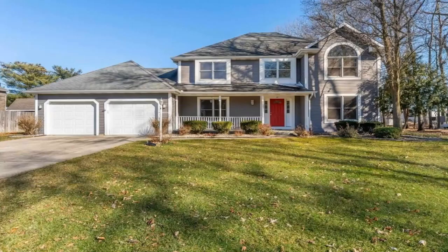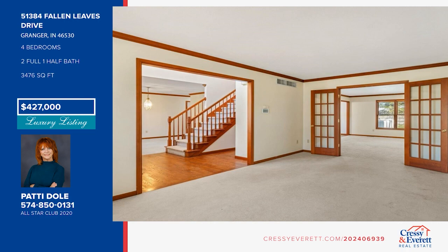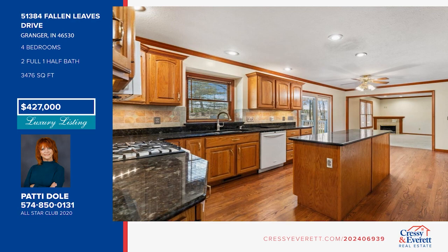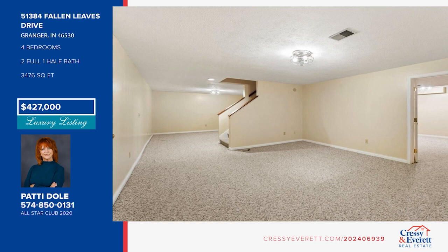Come see this beautiful family home in Terry Brook. The home offers four bedrooms, a finished full basement, and loads of storage space. Enjoy the backyard and oversized garage. Recent updates include a new garage door, AC, a sliding door in the kitchen, gutter guard, gas range, and furnace. This home is open, inviting, and priced to sell. See it today with Patty Dole.